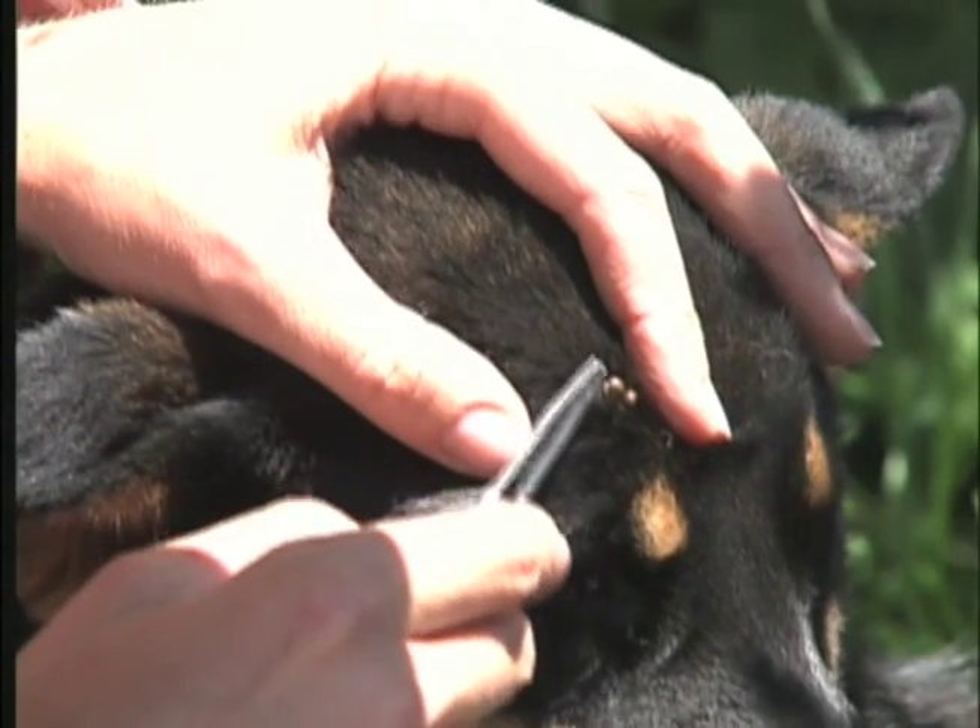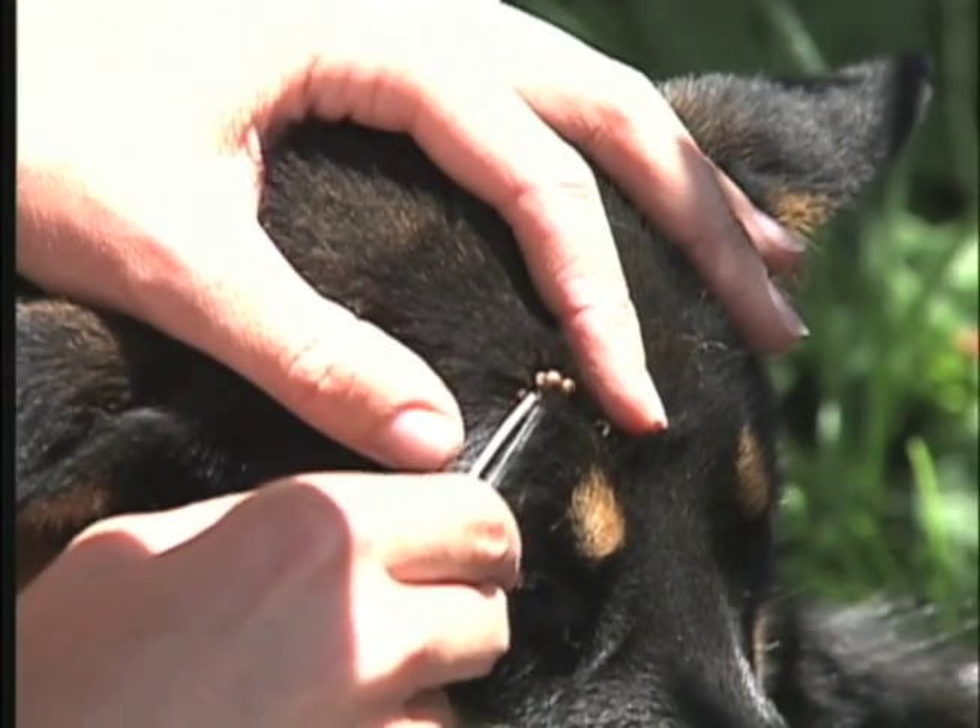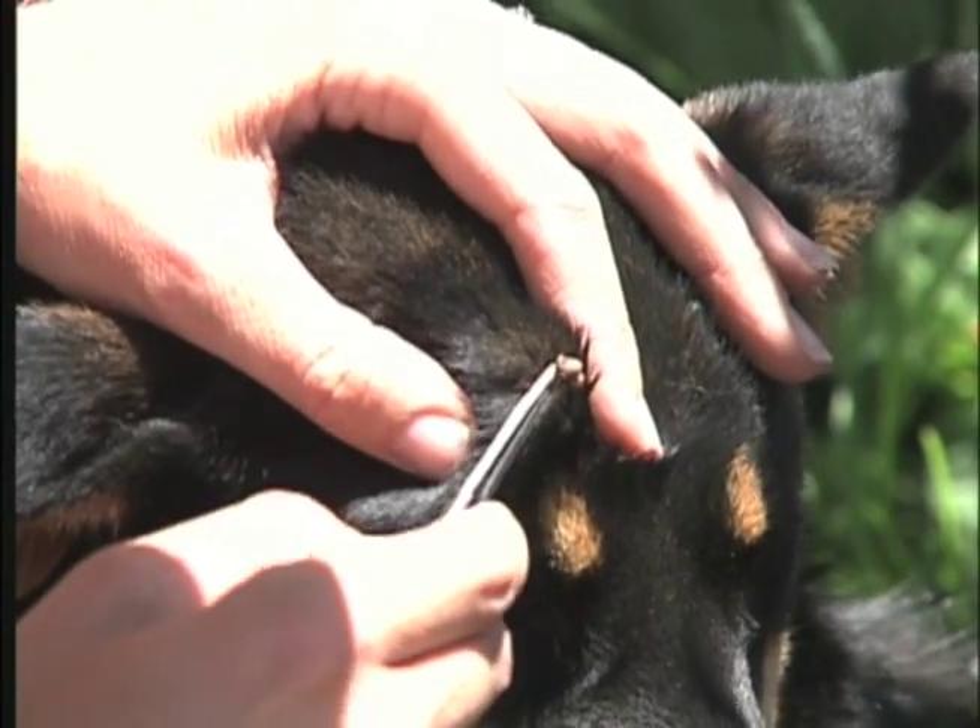If you have a tick attached to your skin, the very best thing to do is to take a pair of tweezers, get below the skin a little bit so you can yank the head and the entire body out. The worst thing you want to have happen is have the head still in your skin.